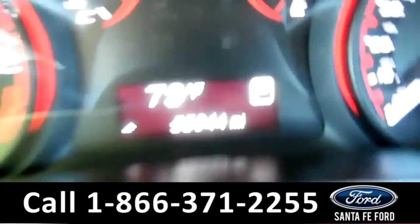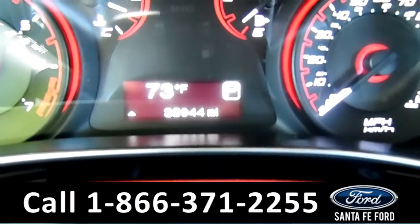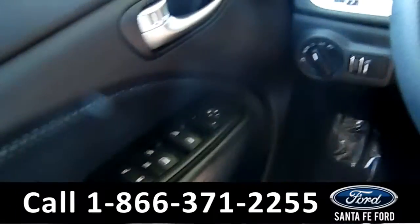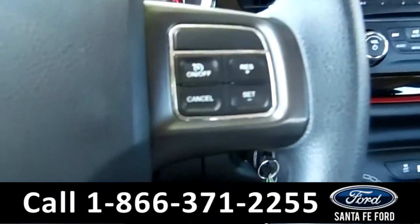Starting off, this vehicle has 35k miles on it. Also has an outside temperature display, which is 73 degrees. We have power locks, windows, and mirrors. I see Bluetooth capabilities as well as cruise control.